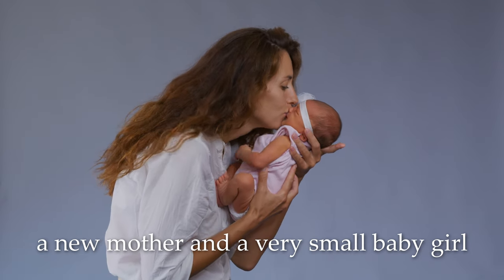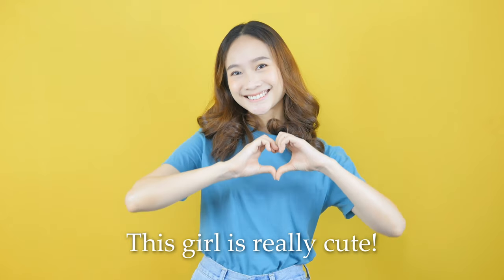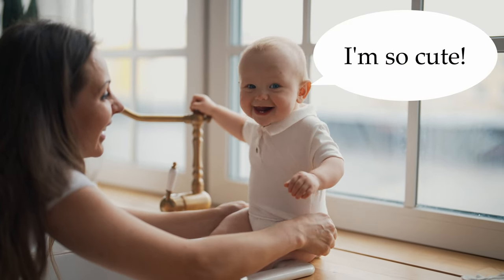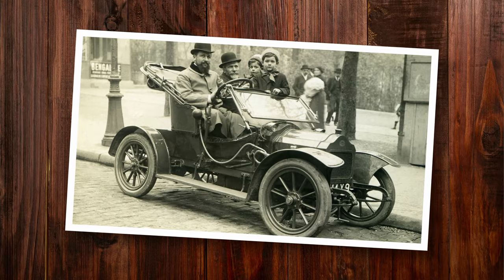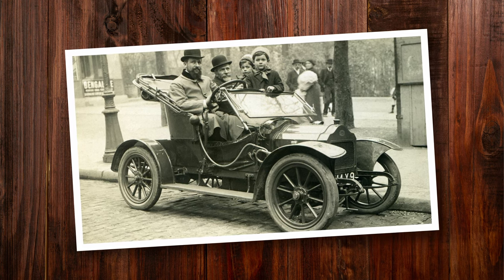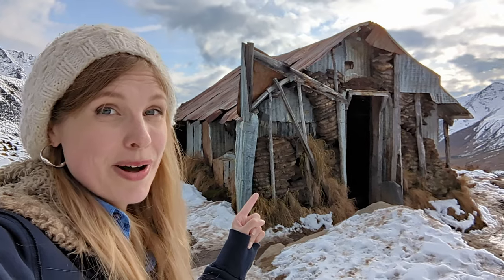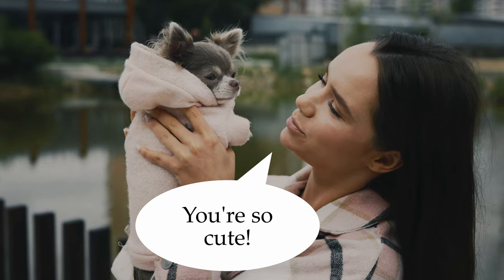A new mother and a very small baby girl. Oh, you're so, so cute. This girl is really cute. I'm so cute. I'm really cute. An old black and white photo of two men and two children in a very old car. This house is very small and very old. This house is really old. You have a little coat on. You're so cute.